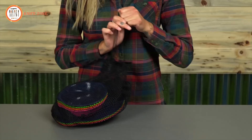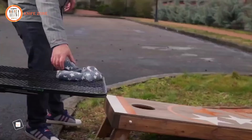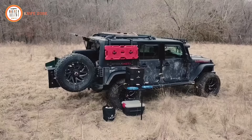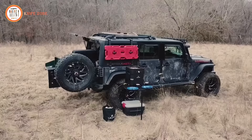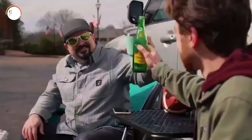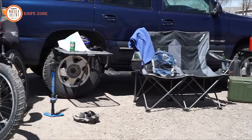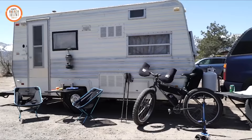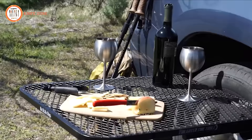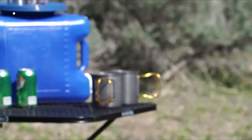Introducing the Tailgater Tire Table, your rock-solid companion for tailgating adventures without the need for a hitch. This compact, portable folding table is a game-changer, offering stability on any terrain, making it the perfect addition to your tailgating, car camping, and roadside picnic experiences. With a retractable leg that provides extra support and a sturdy top capable of holding up to 50 pounds, it's ideal for working on cars or heavy equipment too. The Tire Table's incredibly compact design features legs that conveniently store inside the frame, allowing for easy storage alongside your gear — the ultimate solution for tailgaters on the move.